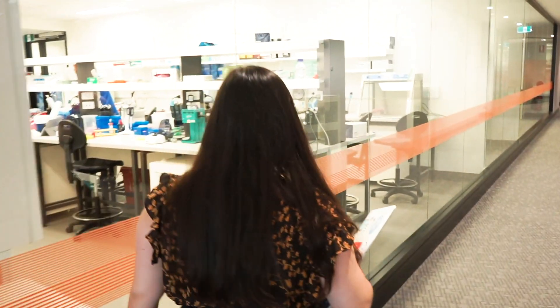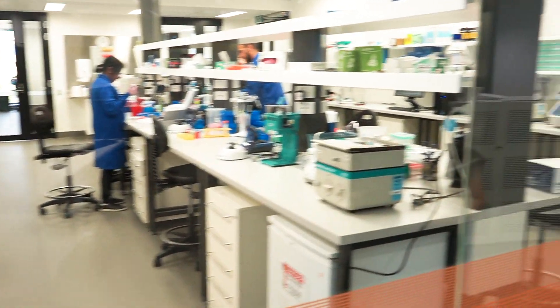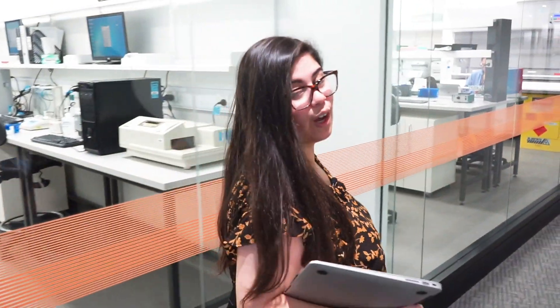So what is this to the left here? This is our centre for genomics where they take biological samples and figure out the DNA inside of them. So is that what you learn in this degree? Yeah, so you spend half of your time learning about biology and then the other half of your time developing computer programs to make other people understand more about biology.